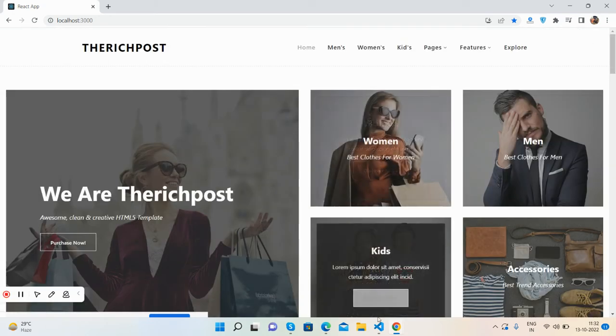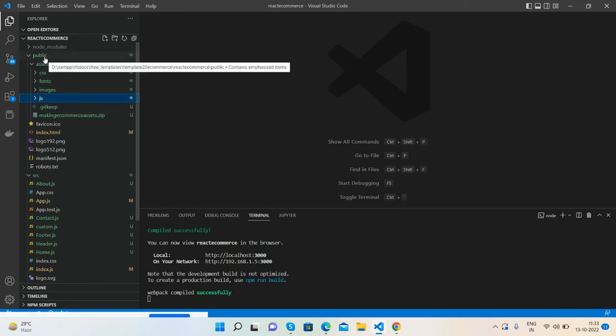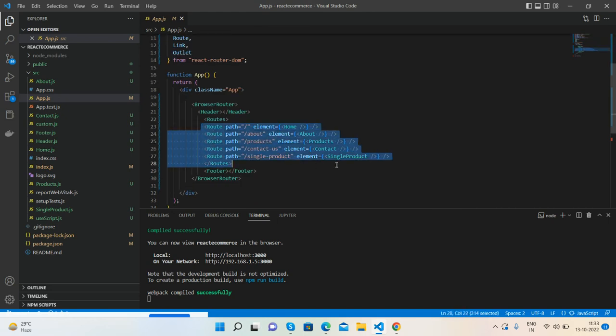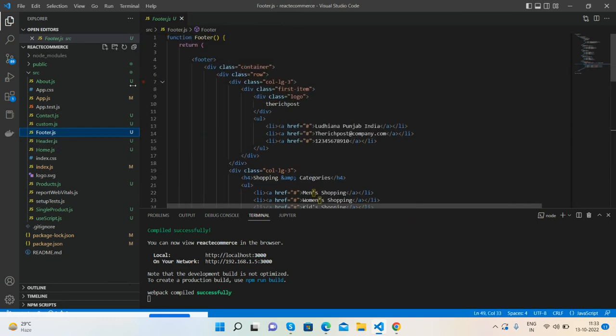Fully responsive, just beautiful. Here is the code structure: I placed all my assets inside the public folder, created an assets folder with CSS, fonts, images, and JS inside it. I'll share the zip file so you can get the asset folder and place it inside the public folder. In the source folder I created components like about.js, products.js, footer.js, header.js, and single-product.js. The main file app.js calls all components with React Router and routes. Header.js uses Router Links, and footer.js is a common component.